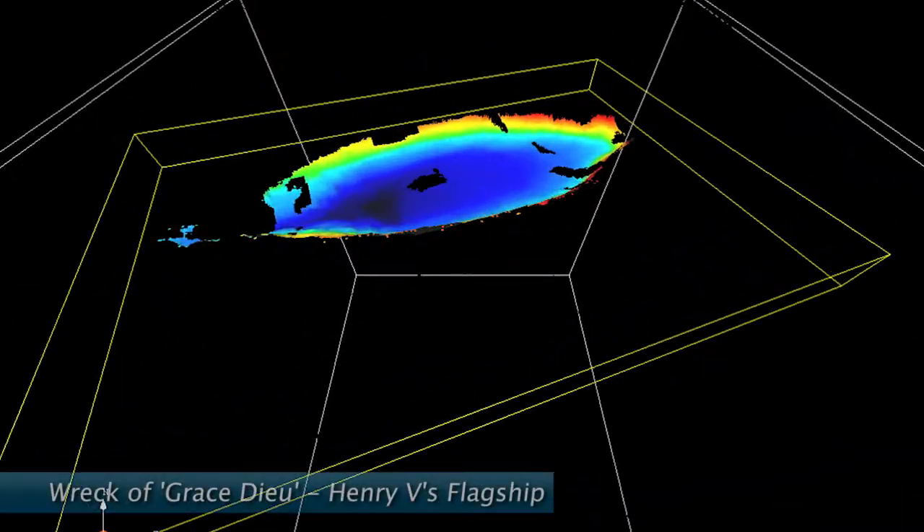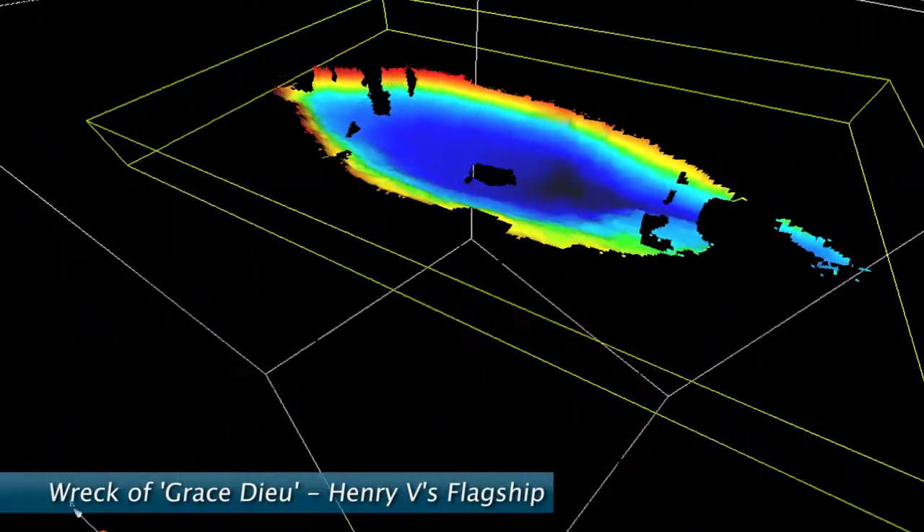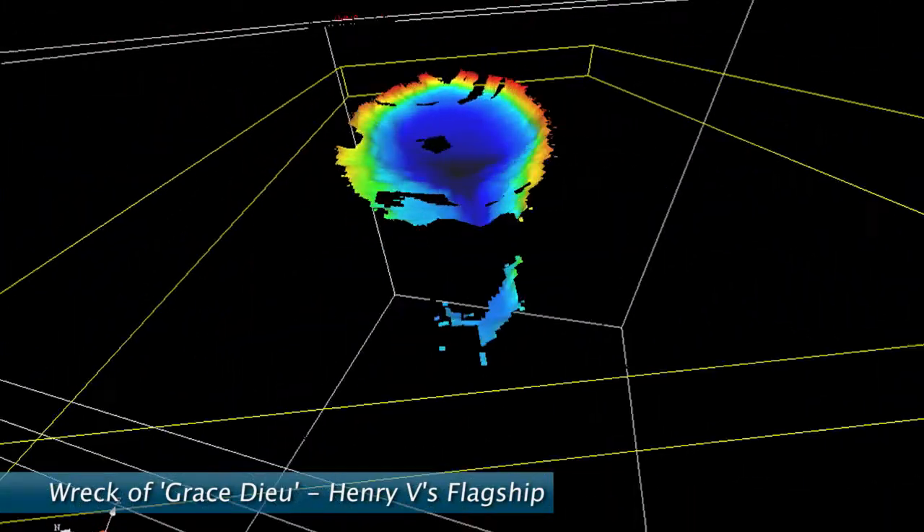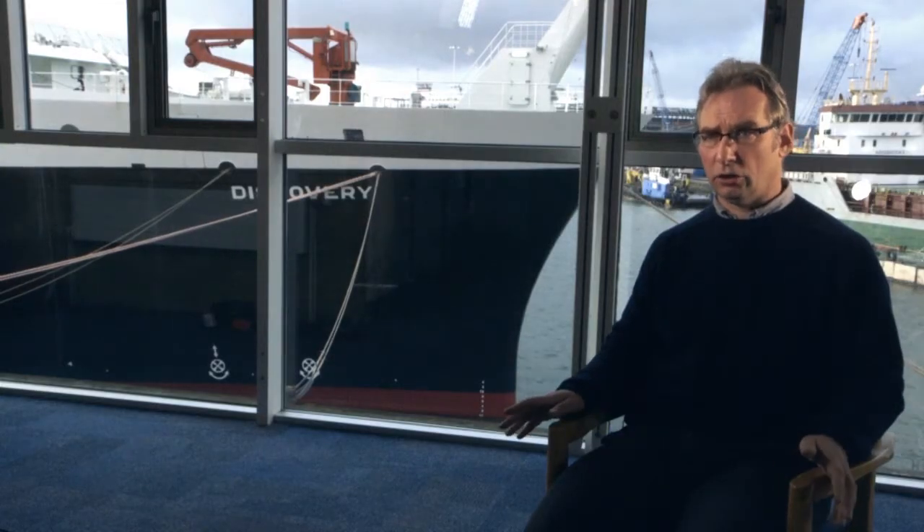The work we do with archaeology has been recognised to the extent that English Heritage specifically commissioned us to write their guidance notes for how you'd use geophysics for investigating marine archaeological sites.